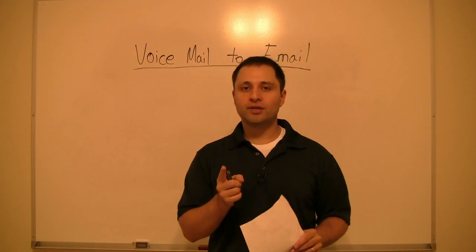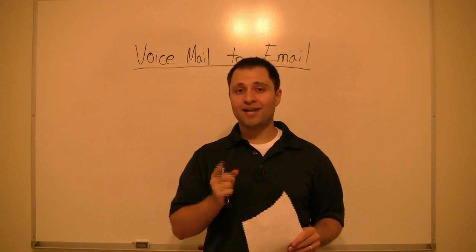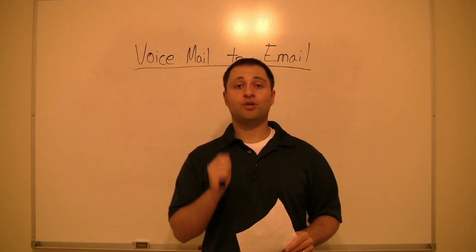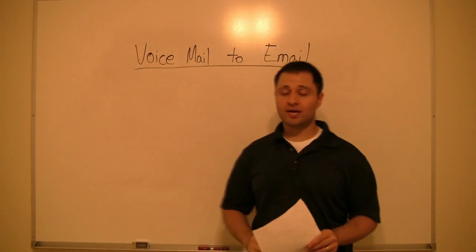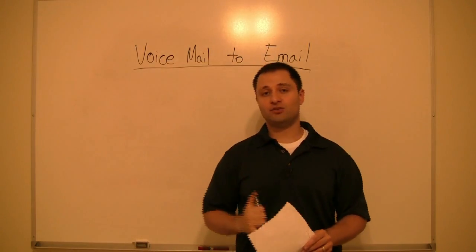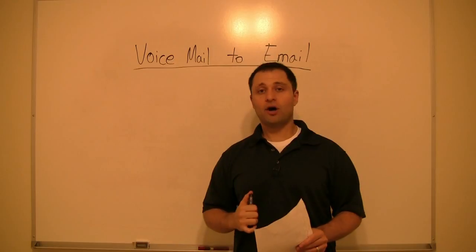Now, it is very important that when you set up your Magic Jack, you provide them with the correct email address to reach you at. The reason why is because that's where the email is actually going to be sent — your voicemail is going to be sent to that email address that you actually set up on the account.